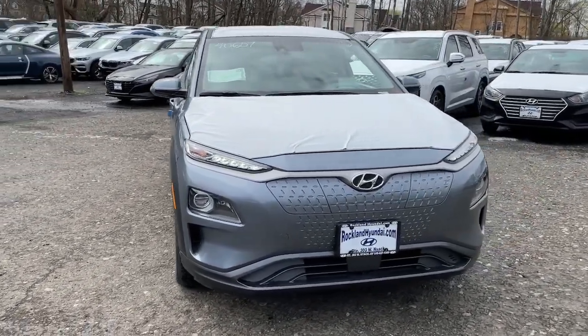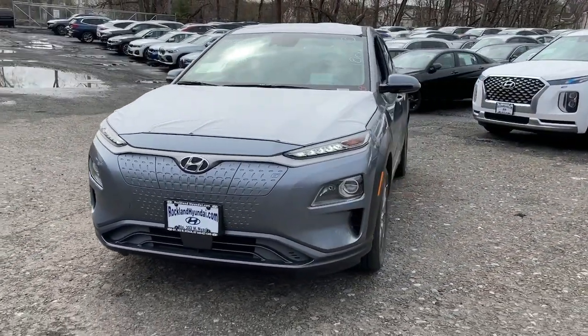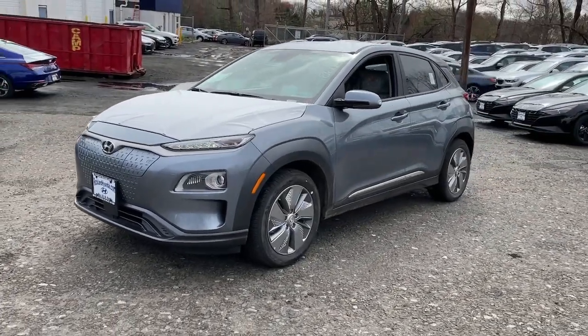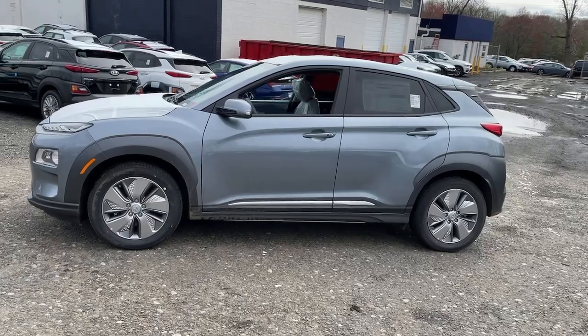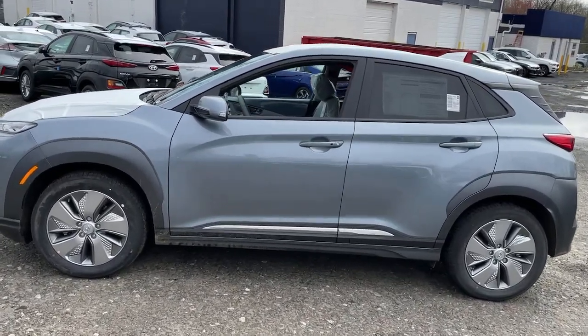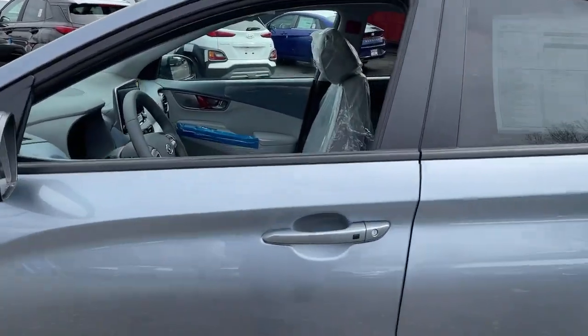Take a closer look at this stylish and versatile Kona Electric. This future-facing subcompact crossover brings an impressive range, tech-savvy connectivity, touchscreen infotainment, a comfortable cabin, and a fresh spirit of adventure to every drive.